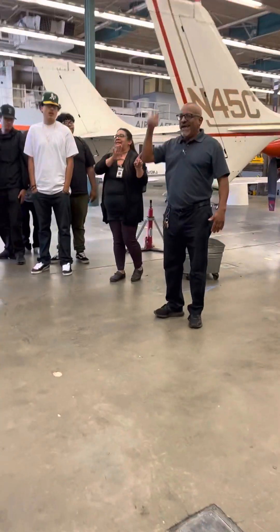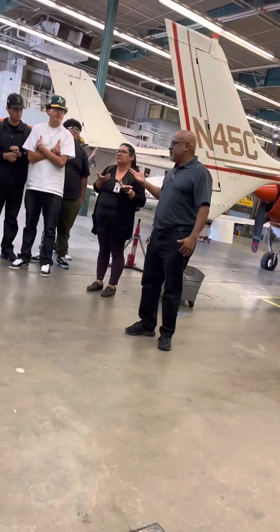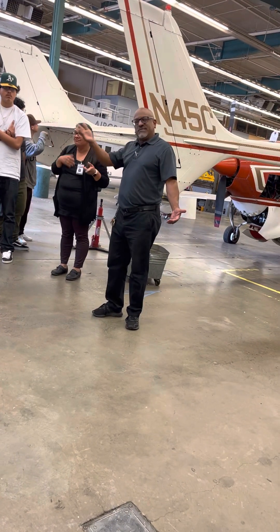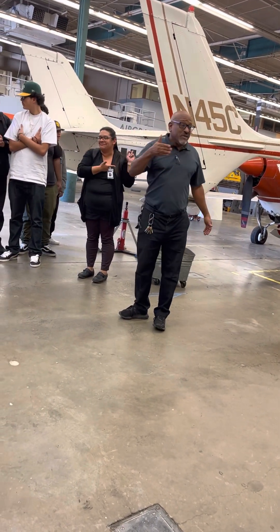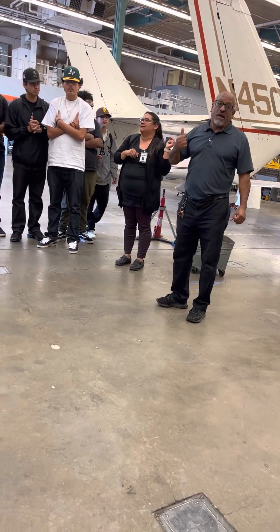I'm the department chair here in aircraft maintenance, and I think you probably have a good idea of what we do here. Take a guess. Fix airplanes. So that is what we teach people to do — we teach our students how to repair airplanes.